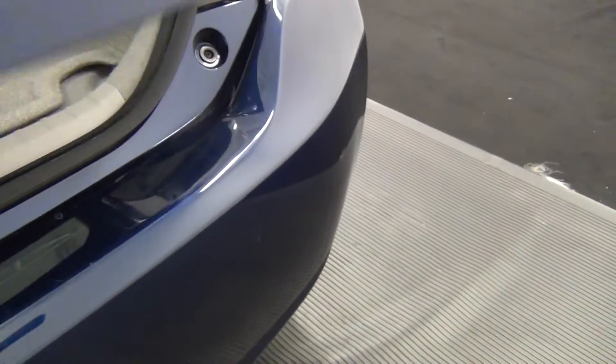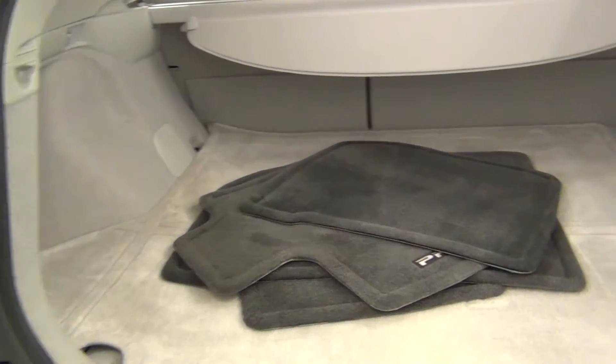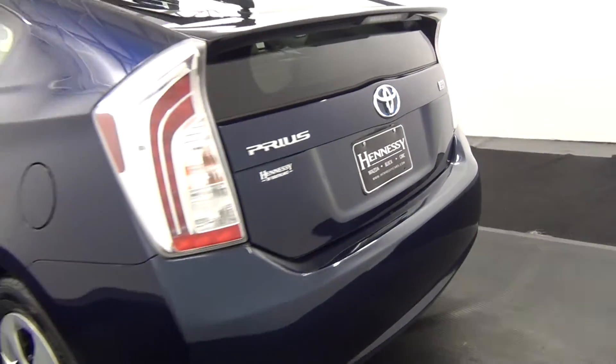There are some light scratches here on the back bumper. Here's a view inside of the hatchback area. Inside looks clean.